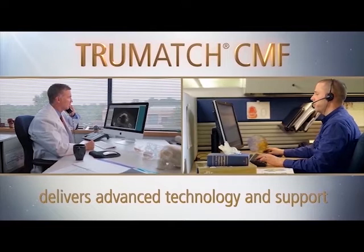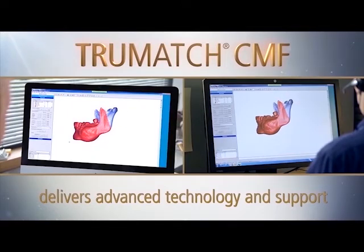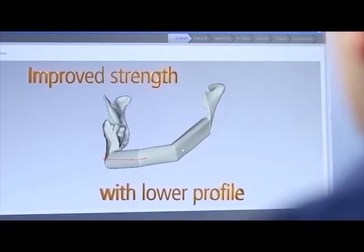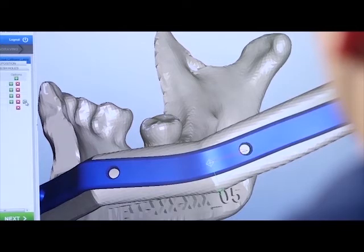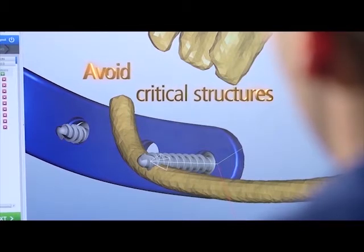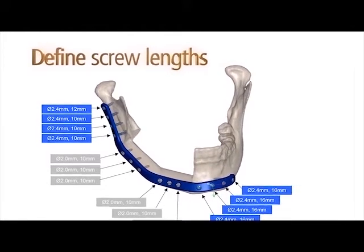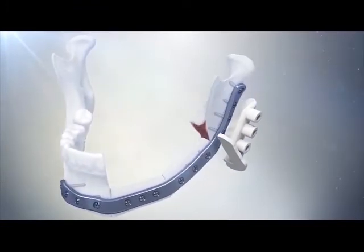The solution delivers virtual surgical planning, intraoperative patient-specific tools, and personalized implants. Surgeons can now choose plate profile, trajectory, and length, hole positions, distance between holes, and their individual angulation — planning around existing or planned implants to avoid interference. Screw lengths can be predetermined virtually and displayed on the case report.